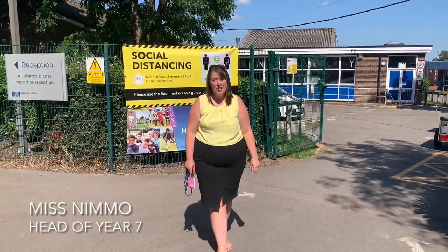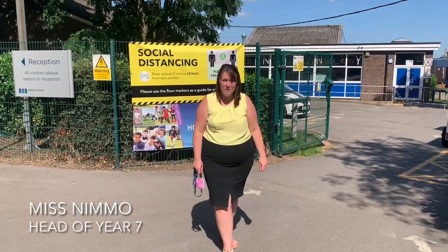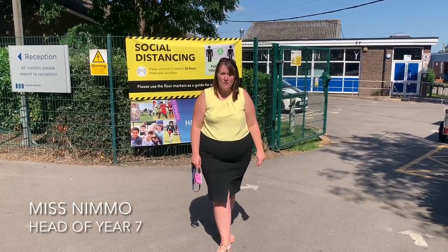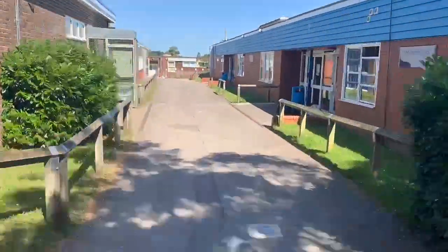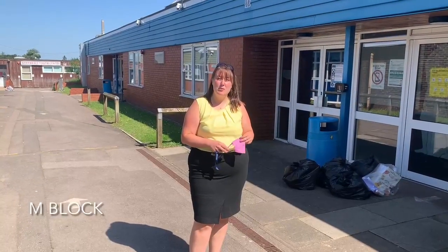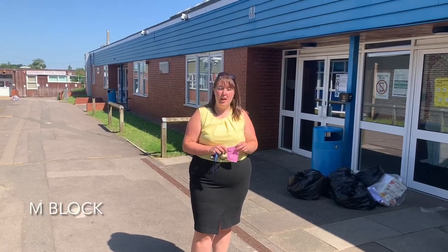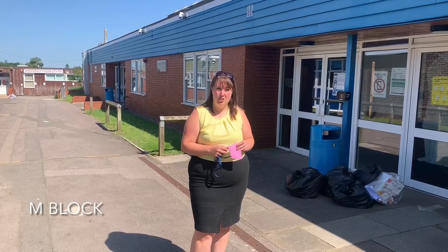Welcome, Year 6! We're going to take you around the school for those of you that didn't get to go on the tour. Really looking forward to seeing you in September. Let's go and see where you are going to come for your very first day at Maiden Early School. Okay guys, this is M Block — this is where all your tutor bases will be and this is where you'll see Mr Thomas and I on the first morning. Come on inside and we're going to have a look at our tutor rooms.